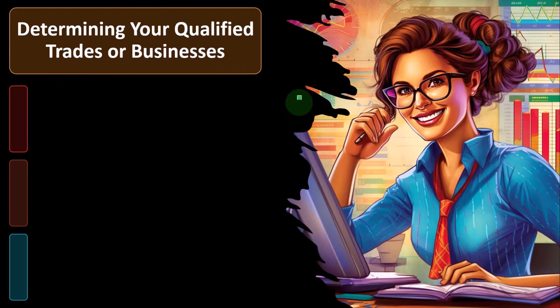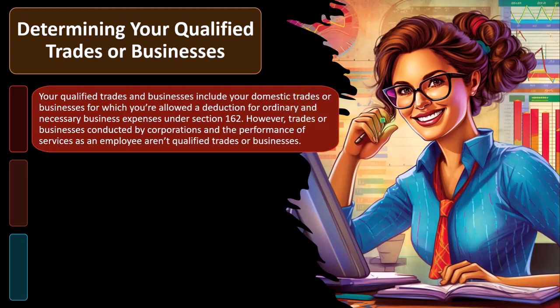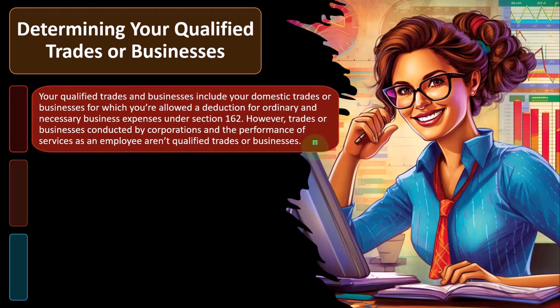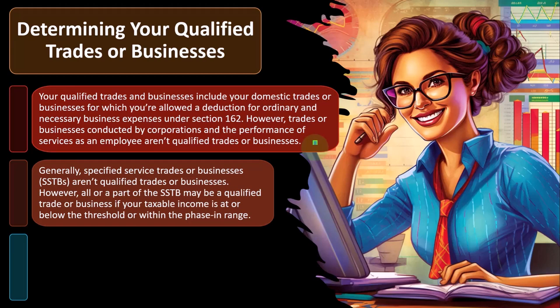Determining your qualified trades or businesses. Your qualified trades and businesses include your domestic trades or businesses for which you're allowed a deduction for ordinary and necessary business expenses under Section 162. However, trades or businesses conducted by corporations and for the performance of services as an employee aren't qualified trades or businesses. That becomes somewhat of a complication because now we need to have the classification of the trade or business to help determine the amounts that could be included.